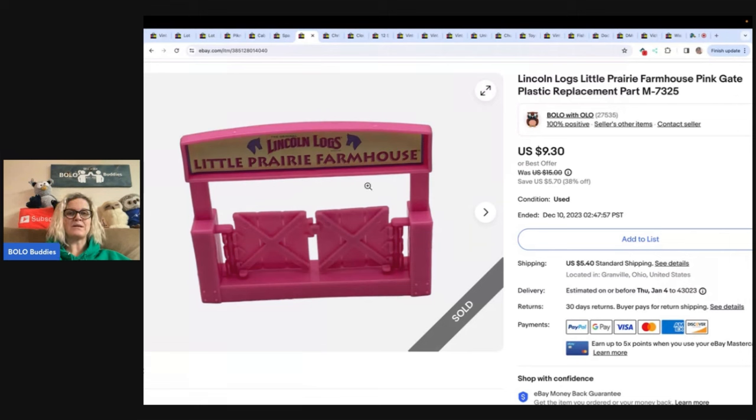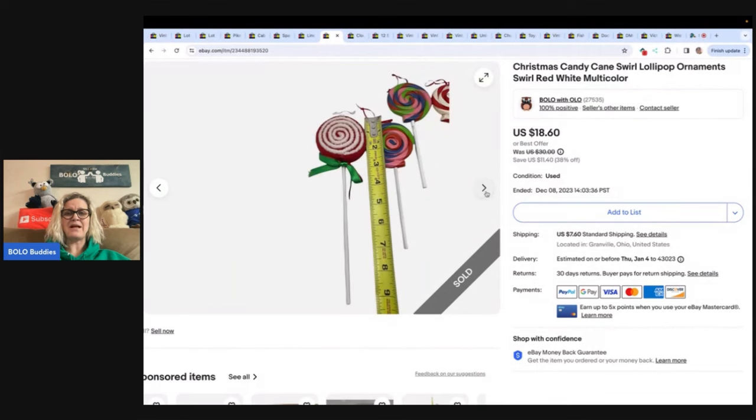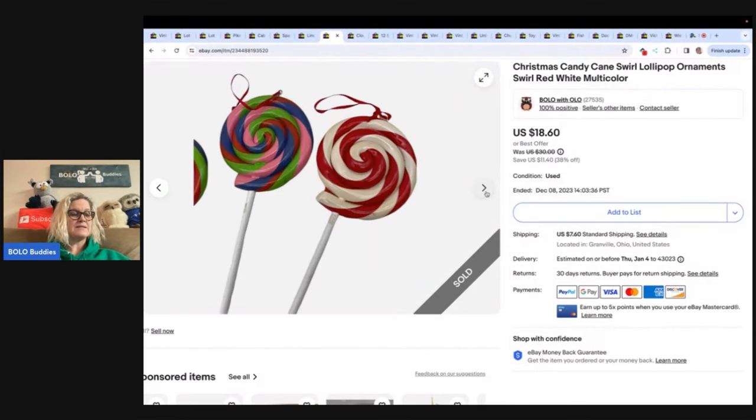These are Christmas candy cane swirl lollipop ornaments — just a plastic material, super cute. They did take a little while to sell. I got them out of a thrift store Christmas mystery box and sold them for $12 with the buyer paying shipping. With tax and shipping the buyer was all in for $21.56. It's really hard when you're pricing things because you have to take into consideration the taxes and shipping the buyer has to pay overall.